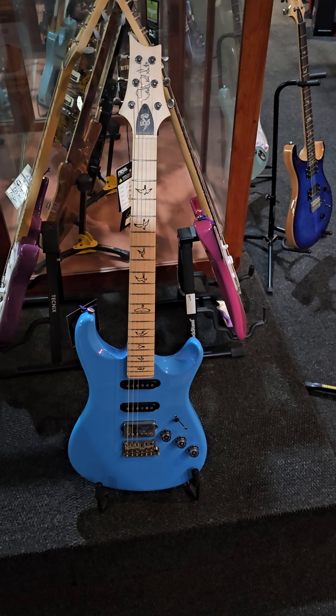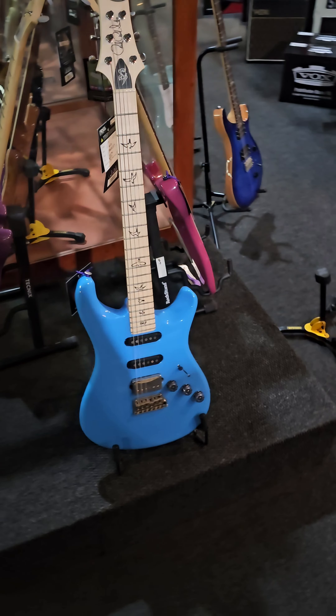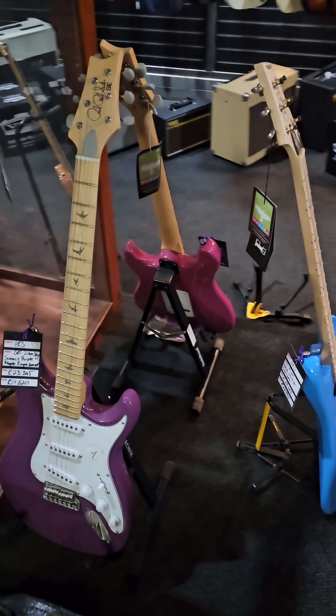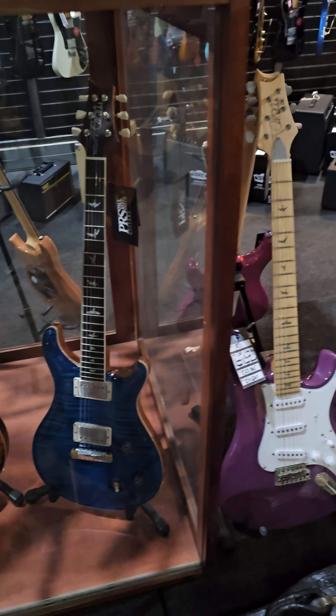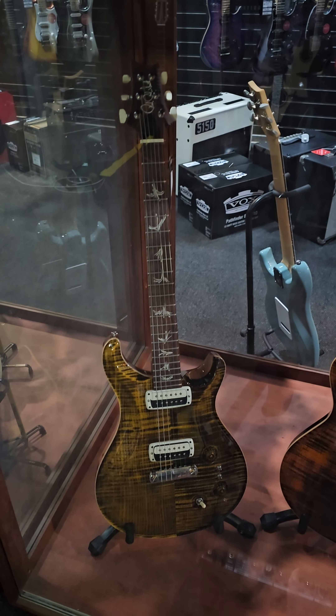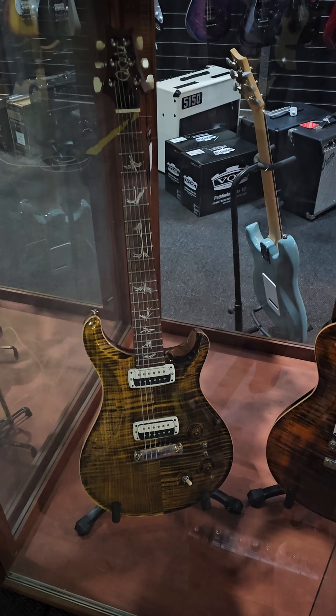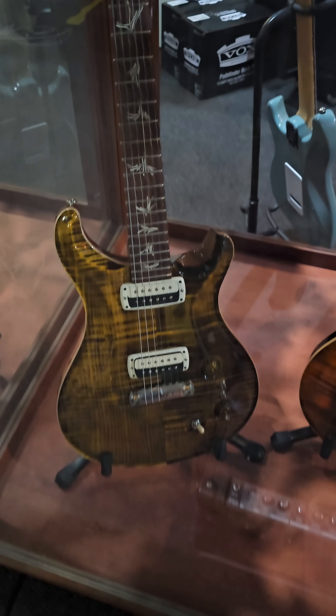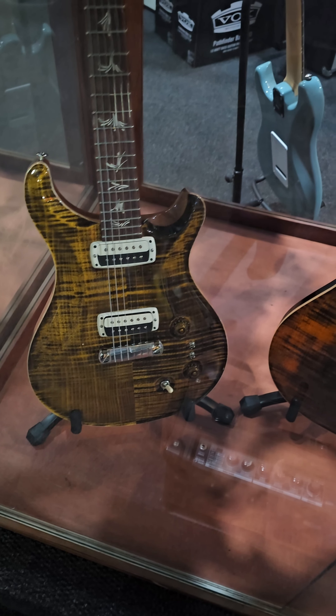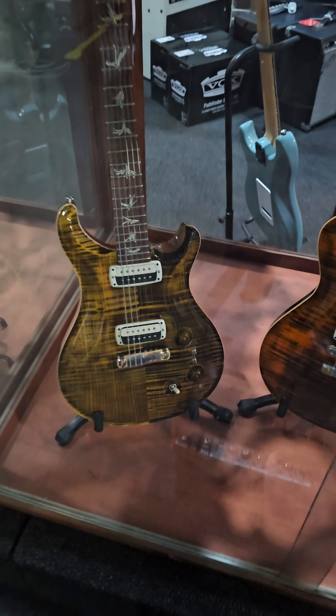We're looking at more PRS guitars: PRS Fiore, PRS Silver Sky SE, and we have got the Commodos, PRS Makati, another one - this PRS Makati single cut, the first one is double cut. And here we've got a special limited edition Makati with unusual fretboard inlays instead of the birds, and a beautiful finish - possibly a yellow tiger finish. Beautiful.